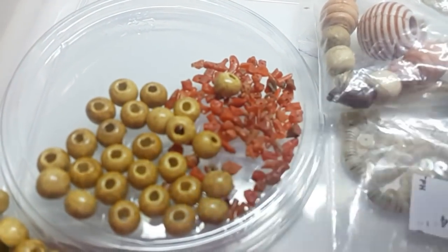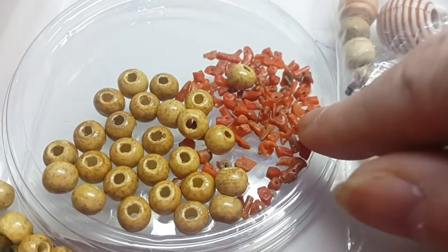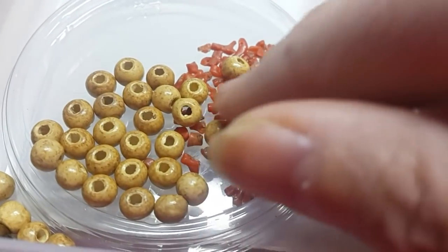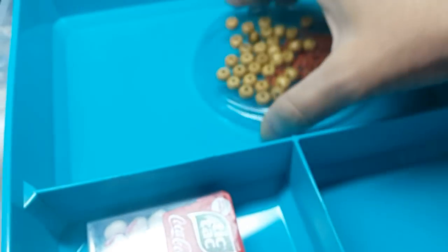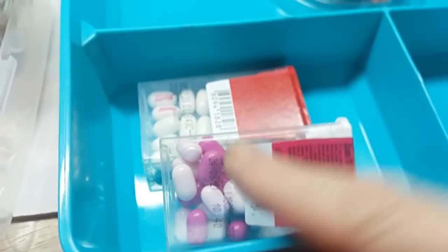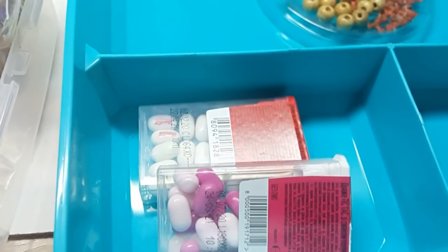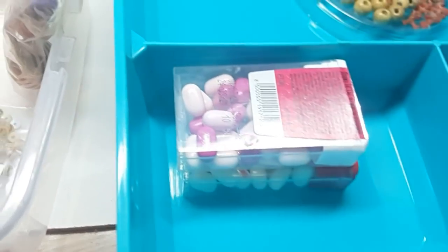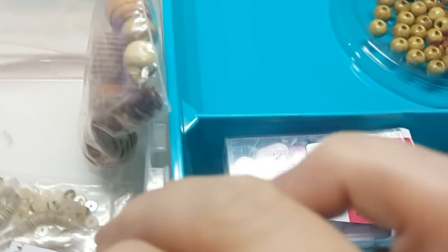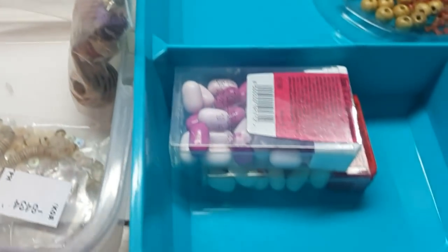Это были деревянные бусы — такой пояс, который я переделывала. Остались бусы, вот такая молочевка, остался коралл. Это вы всё видали. Кстати, вот это тоже мне нужно для переделки. Когда что-то делаю, мне всегда хочется кушать, чтобы не толстеть. Помните, как в рекламе — 2 килокалории? Чтобы не жевать что-то постоянно, иногда беру вот эти конфетки. Это тоже необходимый атрибут переделки.